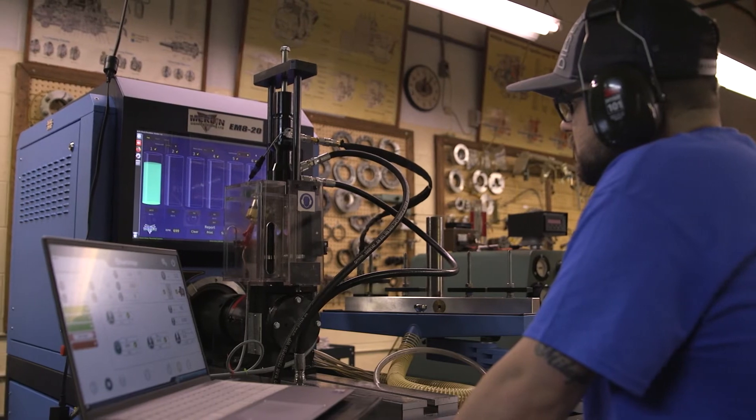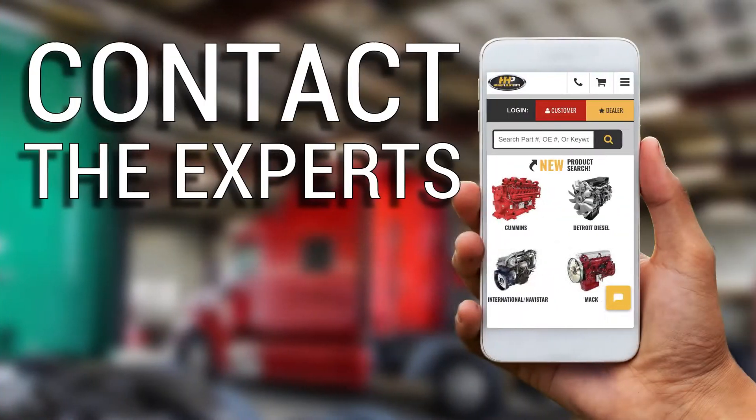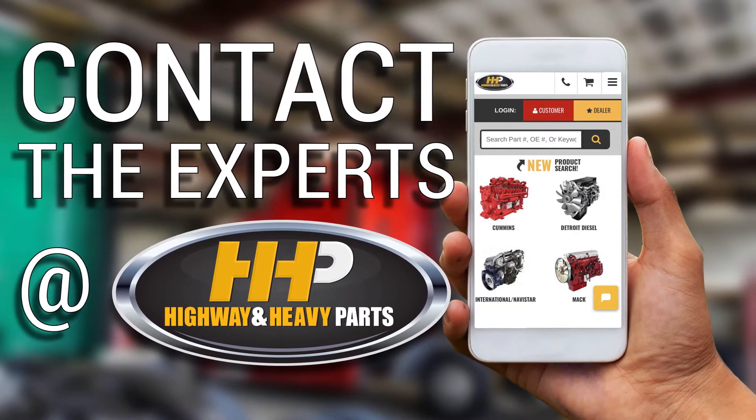Stop spinning your wheels on components from the competition and get a quality injector from the certified fuel system specialists. Contact the experts at Highway & Heavy Parts,